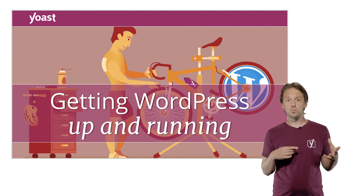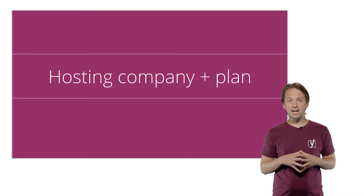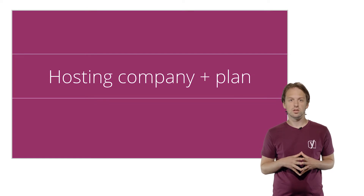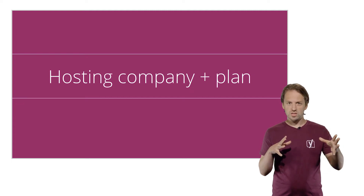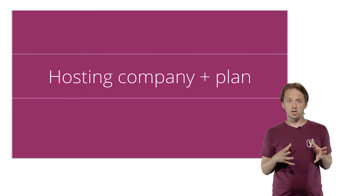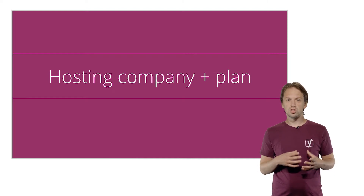In this video, we'll discuss a number of things you should consider when going through the process of selecting a hosting and a domain name and installing WordPress. First of all, you'll have to decide what hosting company and what plan suits your needs. We believe that investing in good hosting is always the way to go. You don't want to share servers with lots of other websites, for example, because that slows down your site. Saving a few bucks on hosting just isn't worth it in the end. In the reading materials, we'll go into everything you should consider when picking a host in more detail.